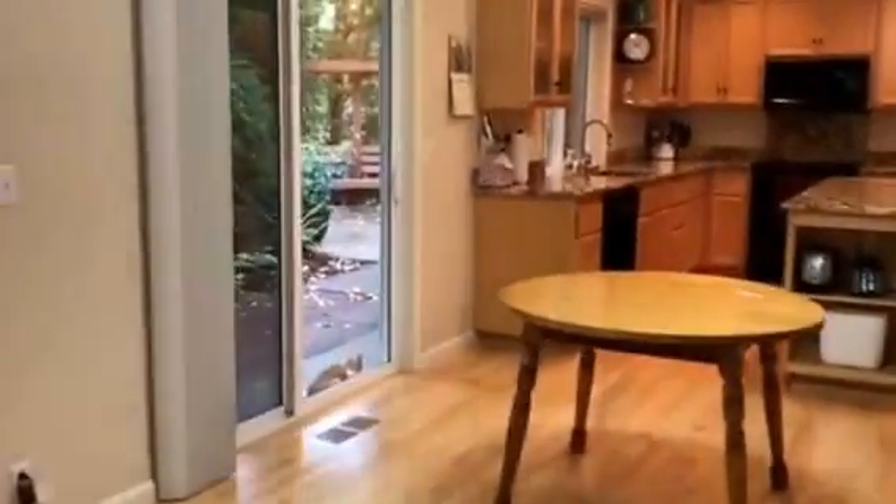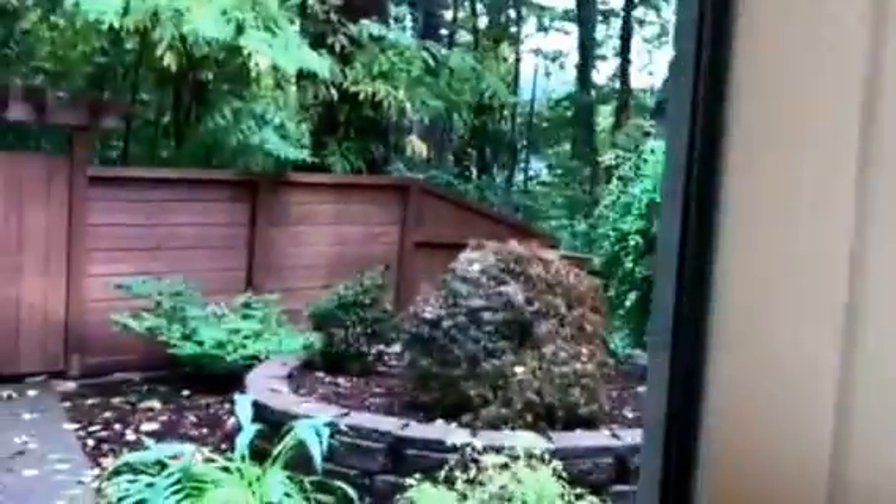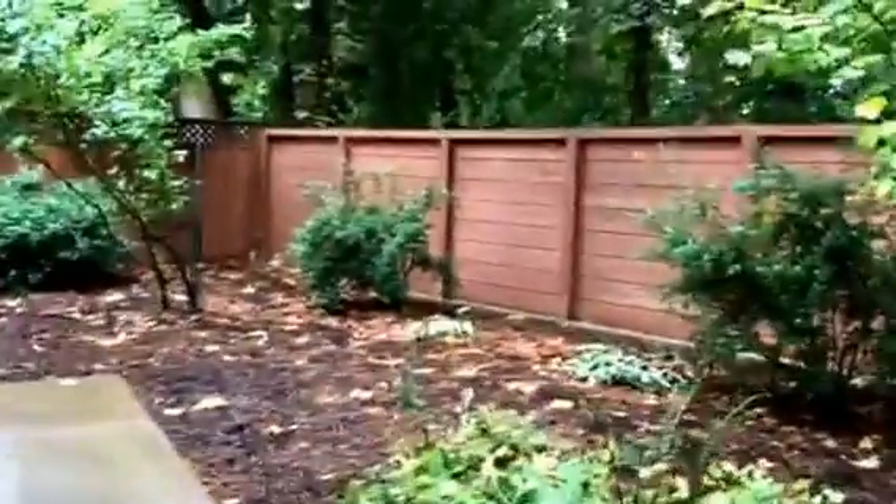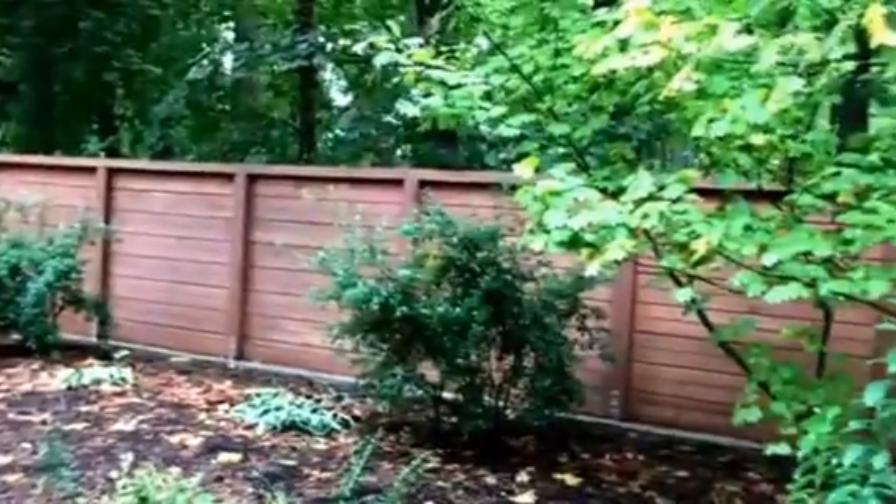I'm going to go out and check out the back area. It's nice and private out here, lots of trees — backs right into the woods.